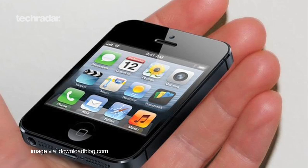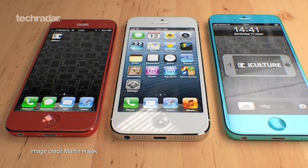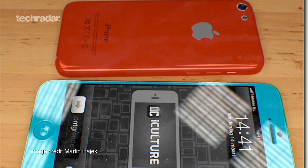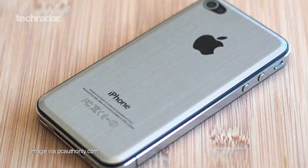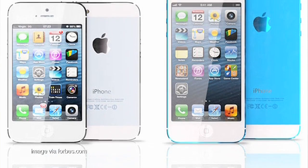Talk of a cheap iPhone has been doing its rounds for some time now, but has picked up in the aftermath of the iPhone 5. TechRadar has been pursuing all the leaks, rumours and speculation to bring you the latest word on the discount device and whether or not we'll be seeing one.